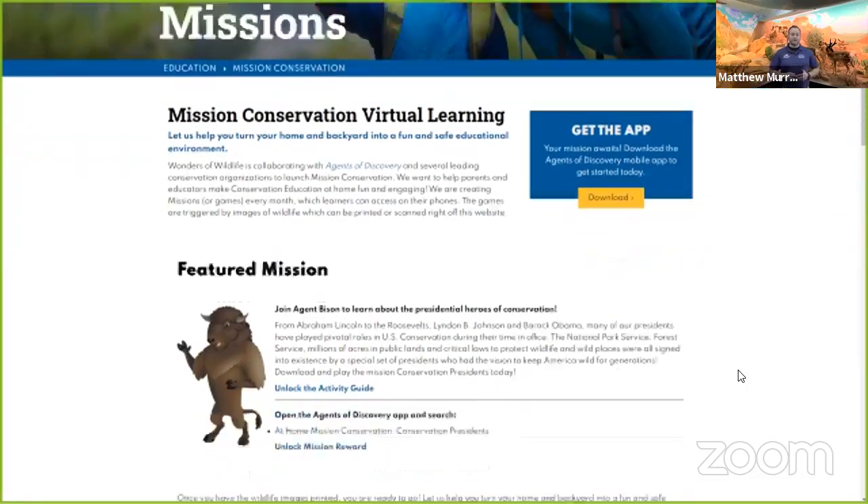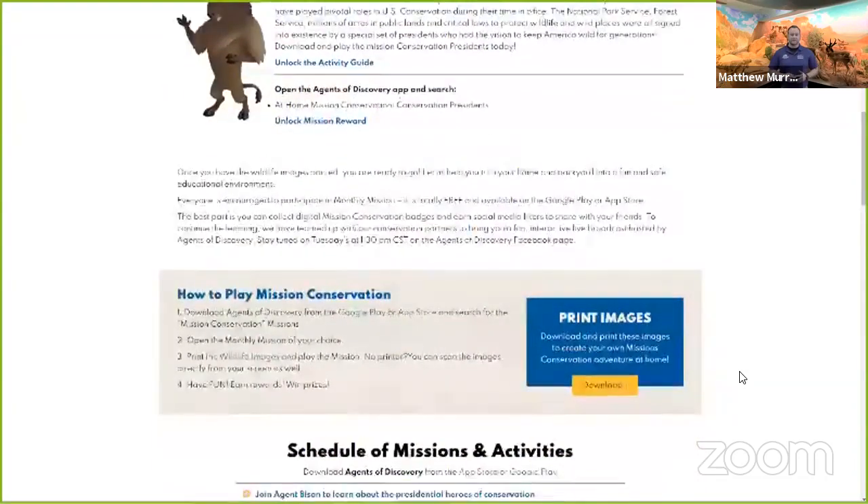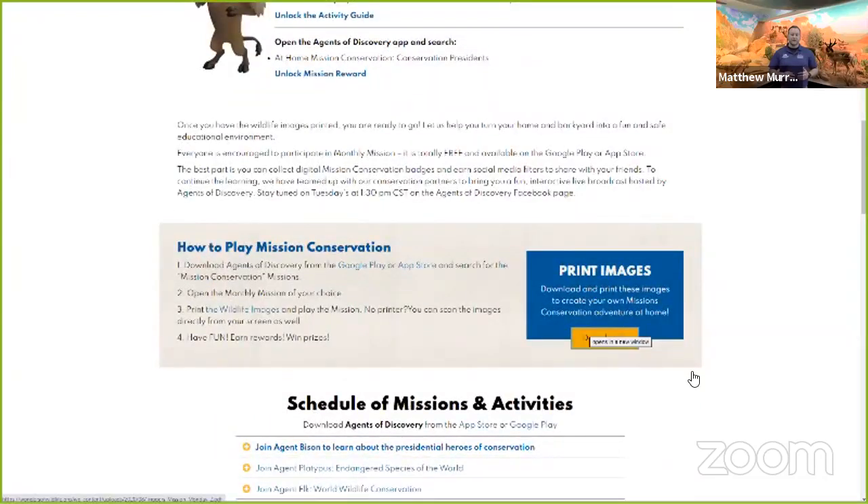From there, you'll see the first box that says 'Get the App' and you can follow the directions from there. Next, you'll see a box that says 'Print Images.' These images will be the triggers that you'll use within the app, and the app will scan these images and bring up each question within the missions.